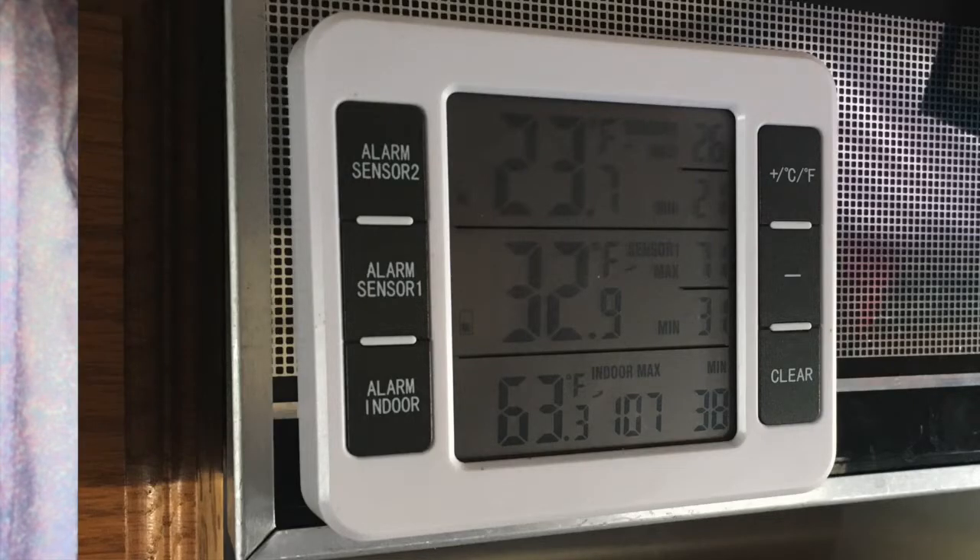Now if it got colder outside or we needed a warmer temperature, we could bump up the dosing rate from 1.6 all the way up to 5. That uses more fuel and more battery power, but even at the highest setting at about two to two and a half amps, there's plenty of battery to get through the night.